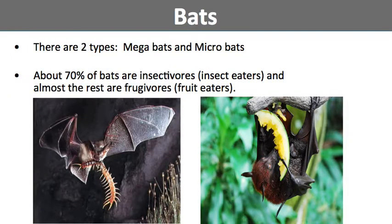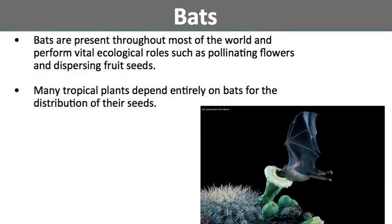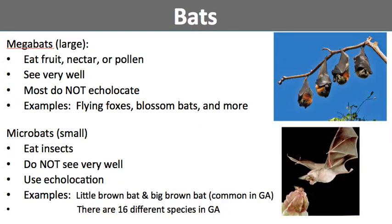There are two types of bats: megabats and microbats. About 70% of bats are insectivores or insect eaters, and almost all the rest are going to be frugivores or fruit eaters. Bats are present throughout most of the world and perform vital ecological roles, such as pollinating flowers and dispersing fruit seeds. Many tropical plants depend entirely on bats for the distribution of their seeds. Megabats are generally the larger bats — they eat fruit, nectar, or pollen, have really good eyesight, and most of them will not use echolocation. Examples of megabats include flying foxes and blossom bats.